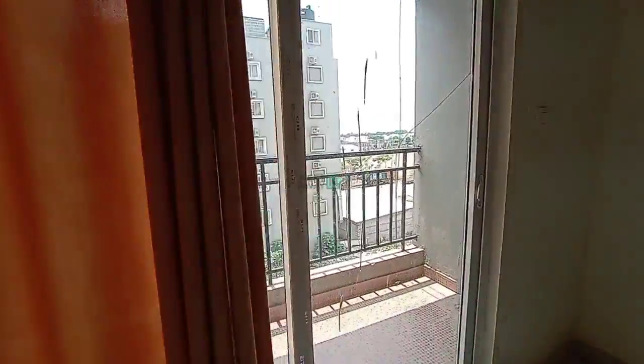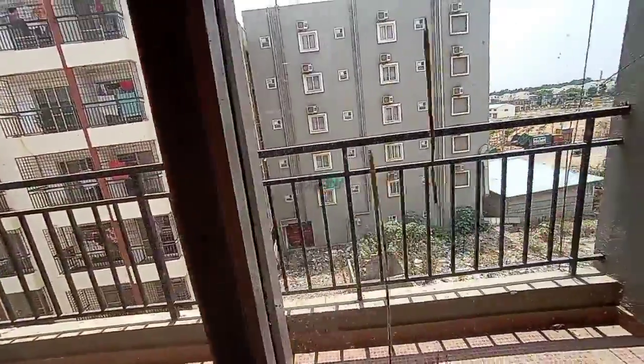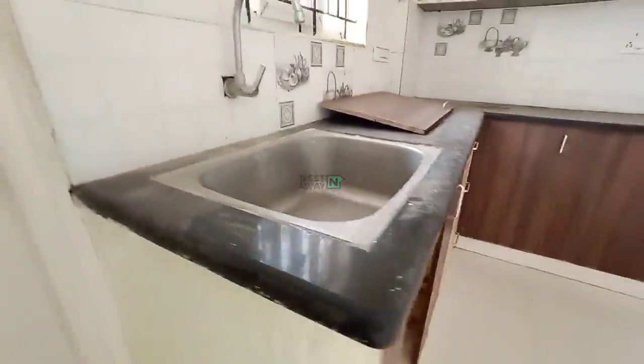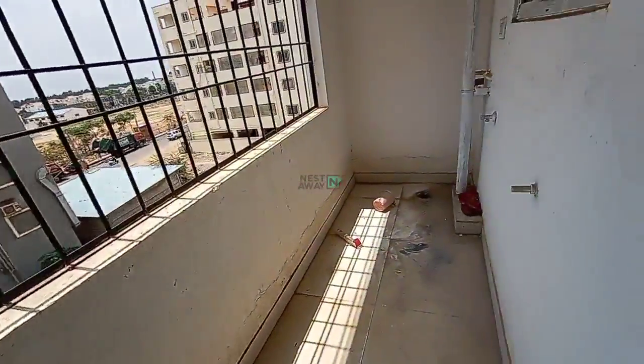Common balcony — room number two and the common balcony will have similar access. This is the kitchen. We can fix the kitchen cabinet here. Utility area.